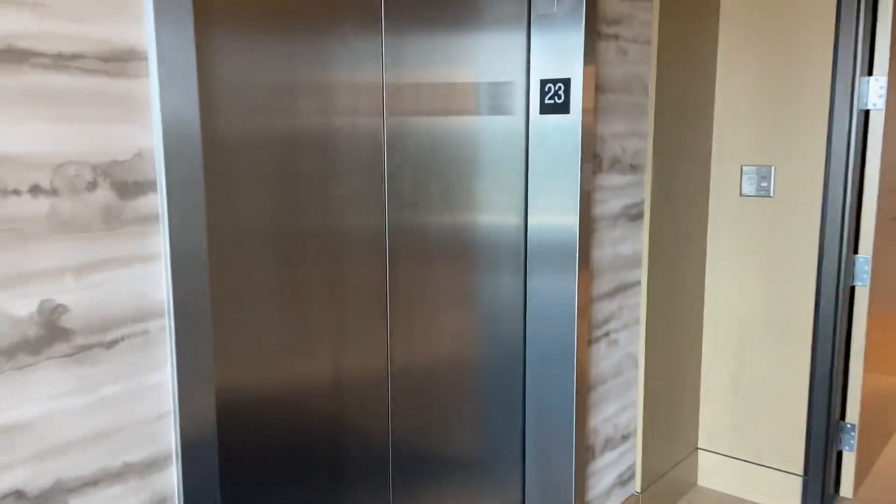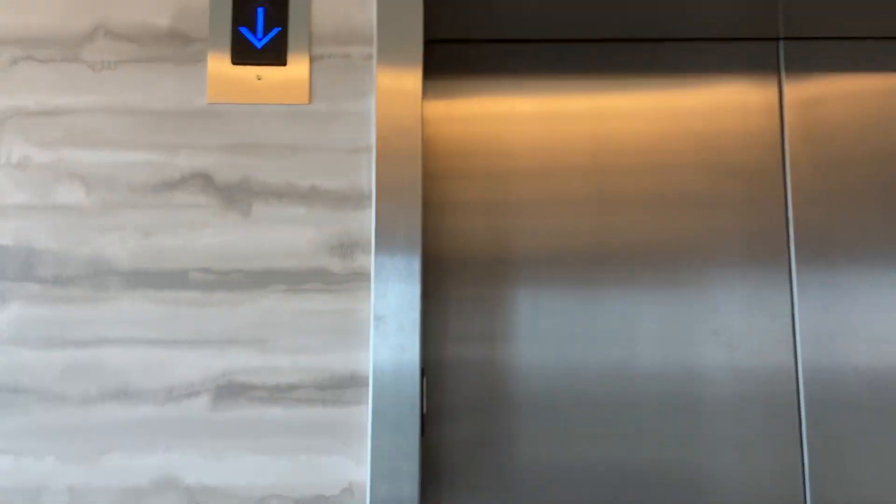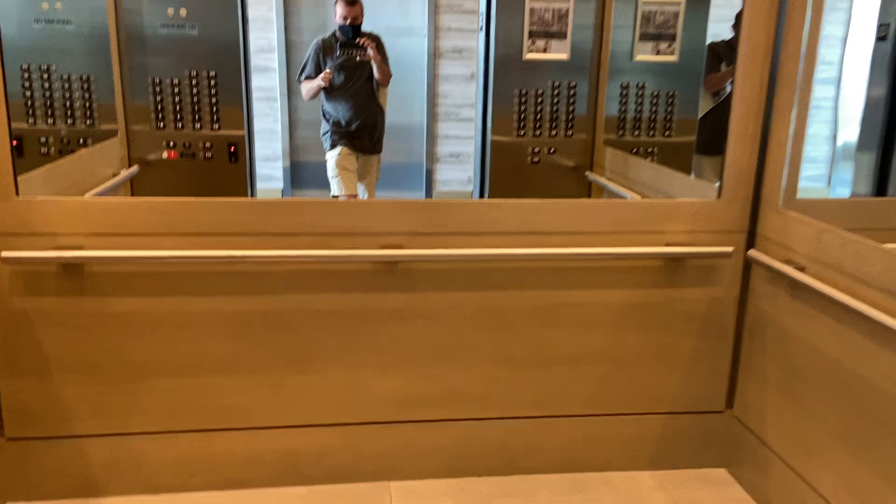We've got the same elevator. These are very nice. Beautiful looking fixtures.